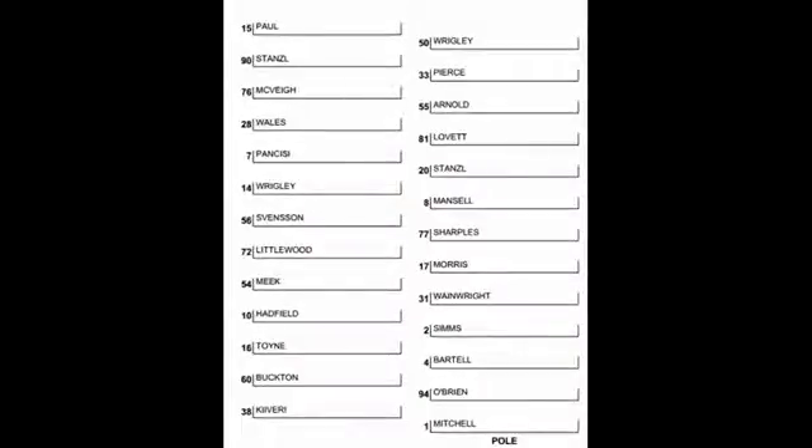Welcome to Cadwell Park for the 7th round of the HSCC Historic Formula 4 1600 Championship. It's a two-race weekend here at Cadwell Park for the World Trophy. Sam Mitchell returns to the Championship and is on pole position. Alongside him will be Perti Kaviri. Michael O'Brien is not there after crashing in qualification this morning, although he only did two laps and should have started third.